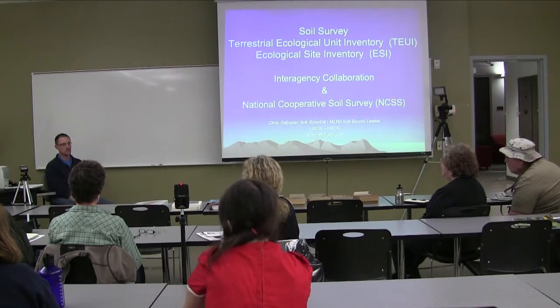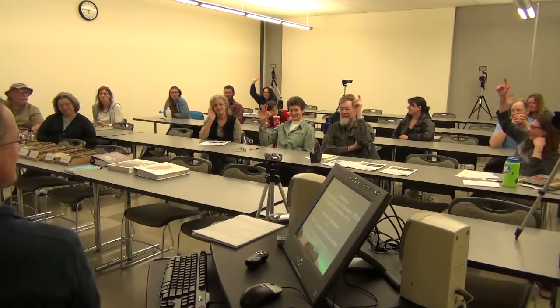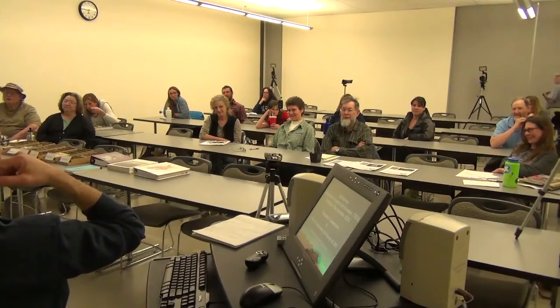I wanted to find out a little bit about who I'm talking to before I launch into this, so I know what your background is with soil survey. Who has cracked open a soil survey book before? Very good. Who uses it regularly — soil survey documents? Katie raised her hand. I use the TEUI. That's good enough. Surgo — that counts. So we've got some pretty sophisticated users.